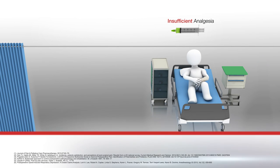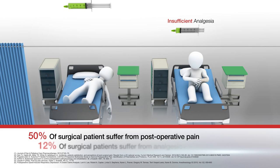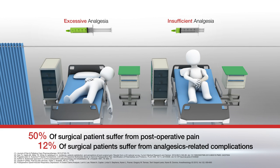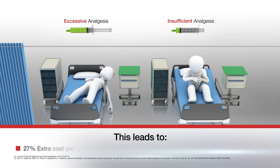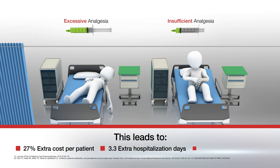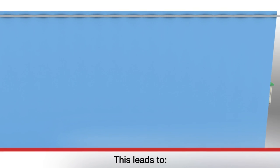Insufficient analgesia may promote postoperative pain, whereas excessive medications may cause postoperative nausea, vomiting, respiratory complications, hypotension, hyperalgesia, and delirium. These effects extend post-op recovery time and length of stay, increase costs, and affect patient satisfaction.